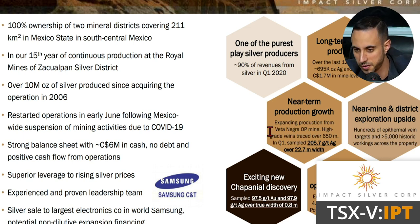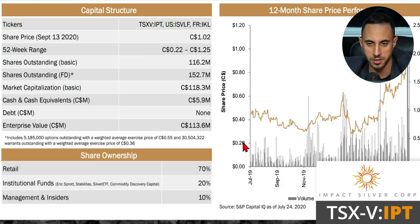Looking at more highlights: over the last 12 months they sold 695,000 ounces of silver and generated $1.7 million in mine-level EBITDA. Near-term growth is coming from expanding production at the Vita Negra open-pit mine, with high-grade veins traced over 650 meters. Q1 sampling returned 205 grams per ton over 22.7 meters. There's also an exciting new Chapaniel discovery that sampled 97.5 grams per ton and 97.9 grams per ton over a true width of 0.7 meters.